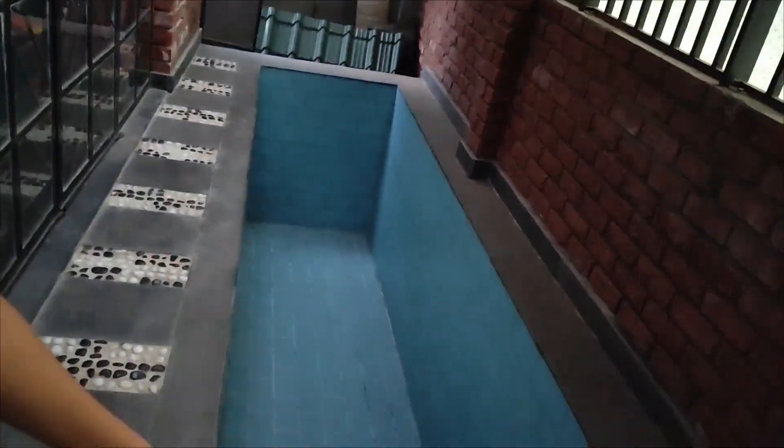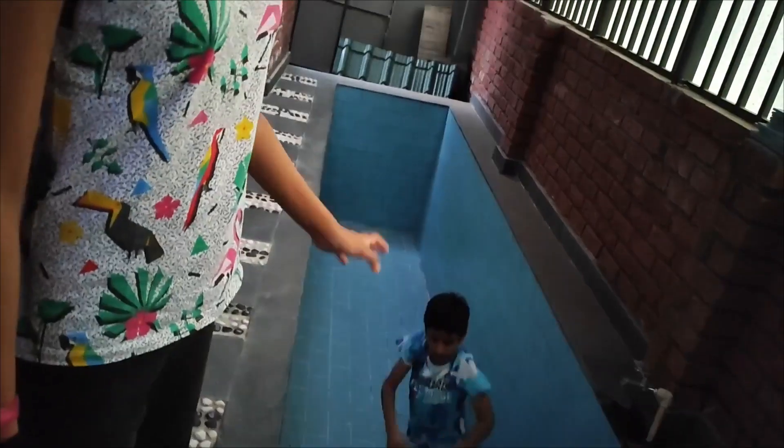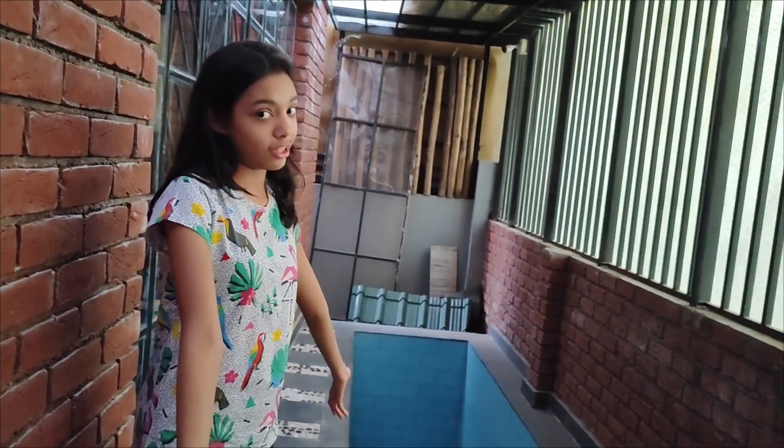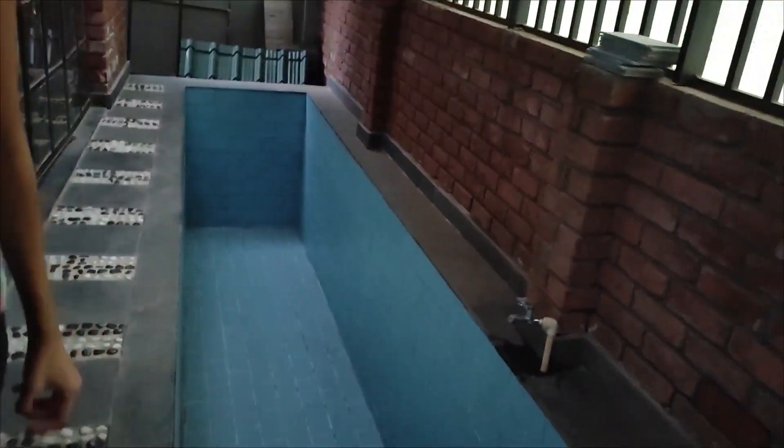This is the pool, which is actually more like a long deep bathtub, and it's not functional right now. But maybe when you come here it's functional and you can have a lot of fun playing in the pool. Now we're going to step inside the property and show you around.